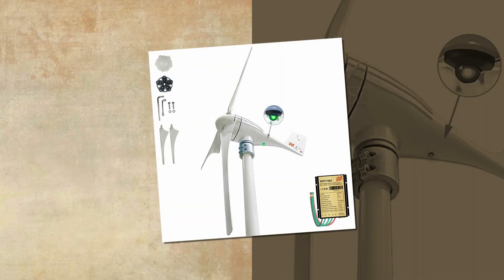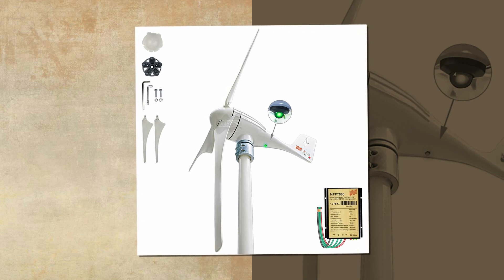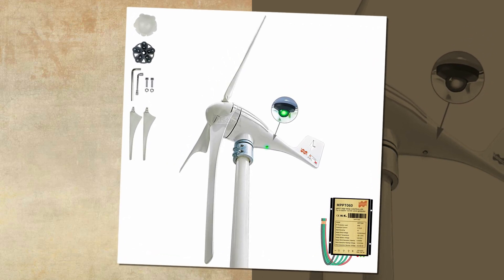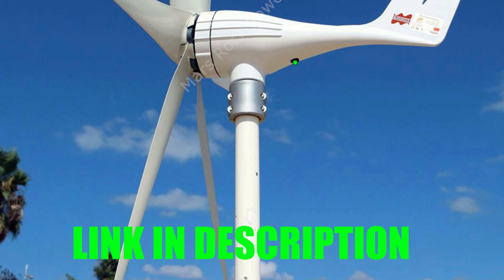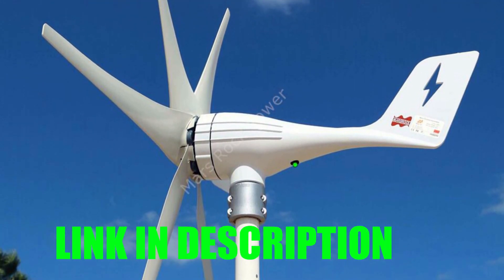The patented permanent magnet AC generator with a special stator effectively reduces torque and matches the wind wheel and generator for optimal performance. The package includes a free MPPT controller and a unique charging indicator light design.